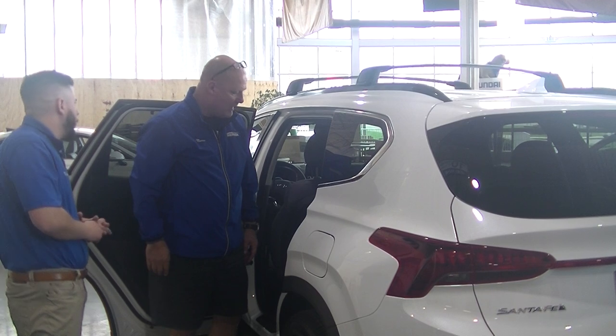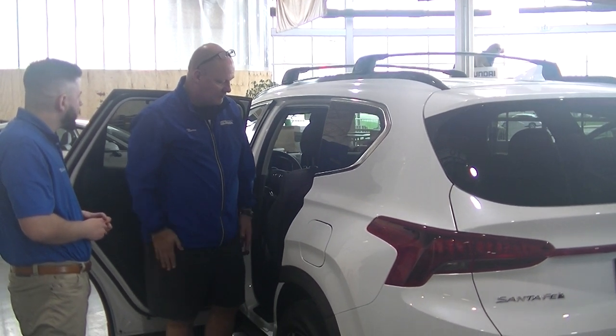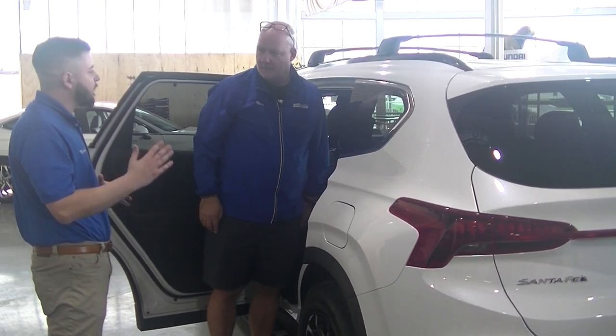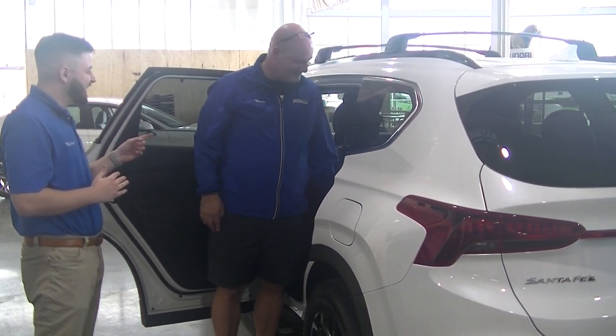How old are your kids? Oldest is 23, I have an 18-year-old and a 10-year-old. So definitely different ranges. Let me ask you, Marcus — are they ever eating or drinking in the car? Have you met at my house? Yes, for sure.